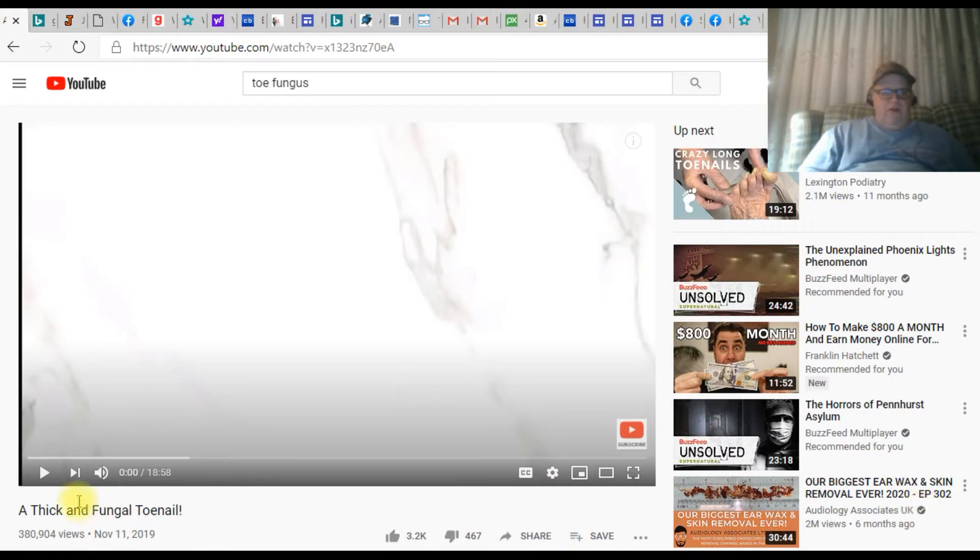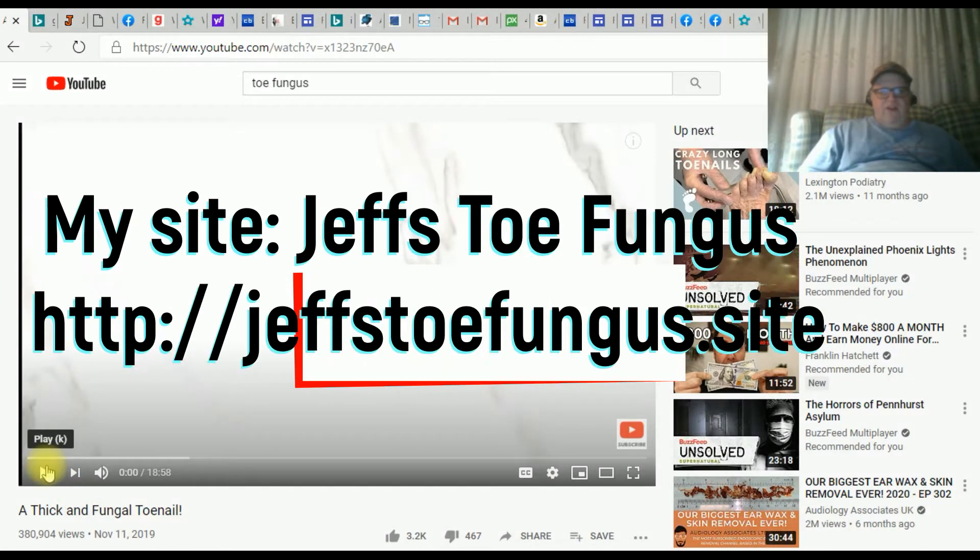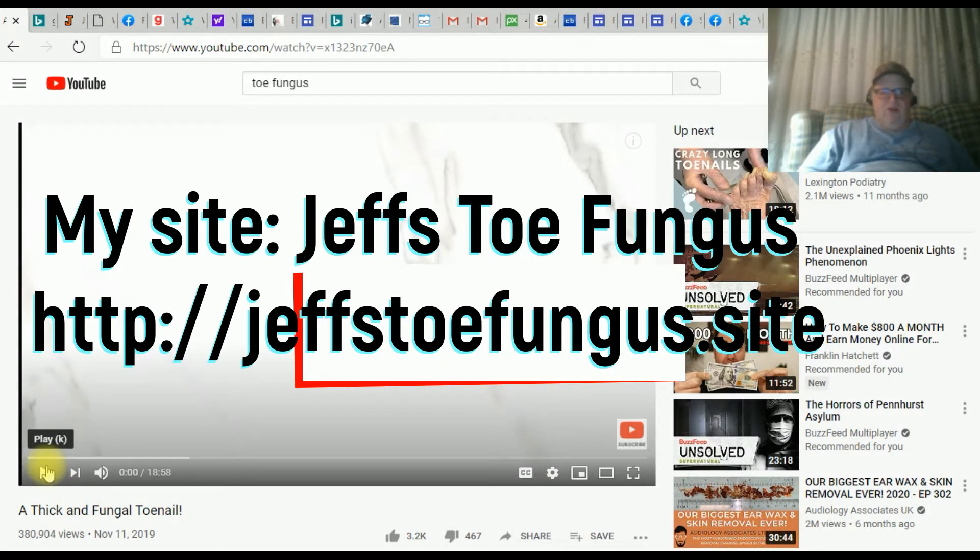Let's watch a video here. In this video you're going to see some real ugly toenails. I mean they're really gnarly — check these things out.